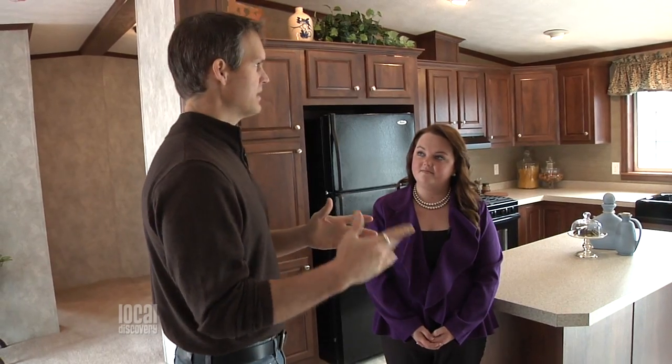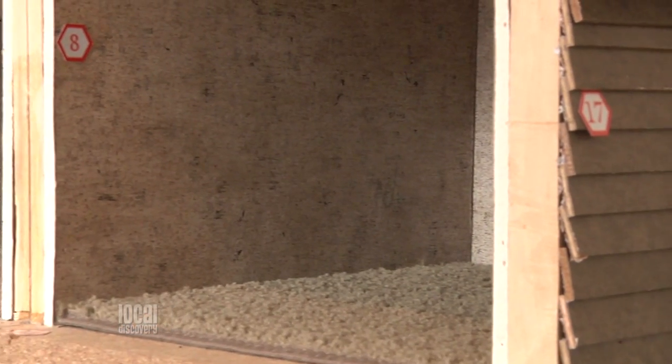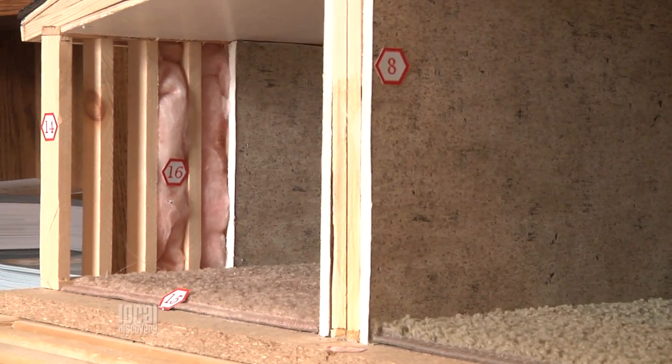One thing I want to mention about these homes — I see on the window they're Energy Star compliant. Maybe you could tell us what that means. That's a standard we provide to our customers. It's extra insulation in the floor, ceiling, and walls, and extra thermal windows — it just saves the customer money on energy.